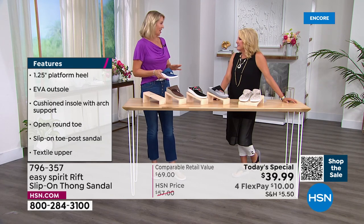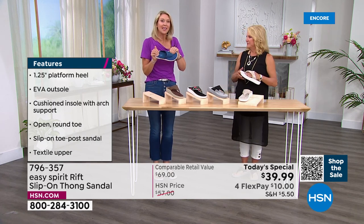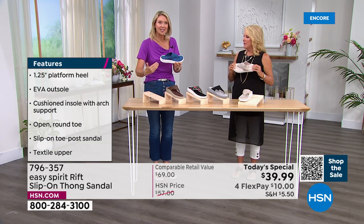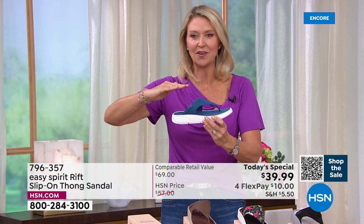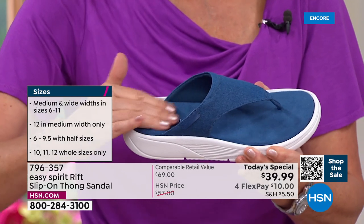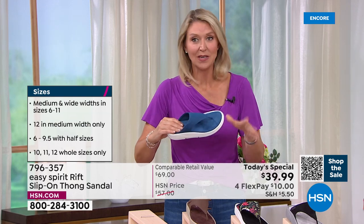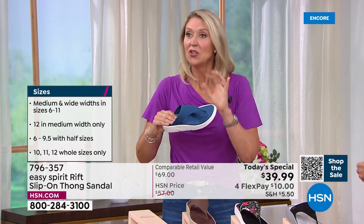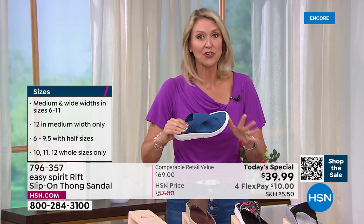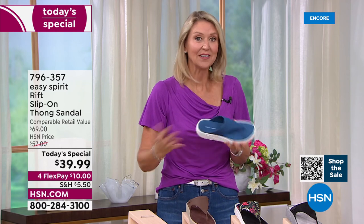Did you notice how soft and velvety the suede texture is on that insole? It's set into the outsole — nestled in there — rather than sitting on top. That suede texture is perfect for warm weather because if your feet tend to get a little hot and sweaty, it gives you grip, helps wick away moisture, and keeps you really secure in a thong-style sandal.